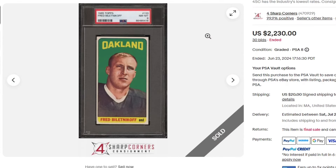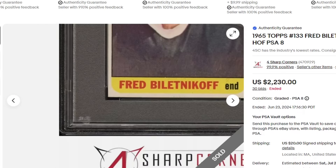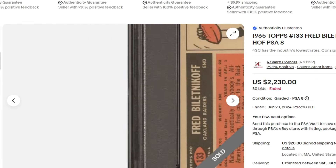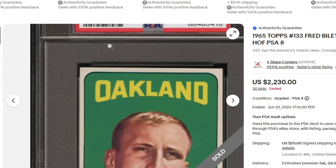$2,230 Fred Biletnikoff rookie. This I believe is the short print in that set, and probably my second-best card in the set I would think. Good looking copy.